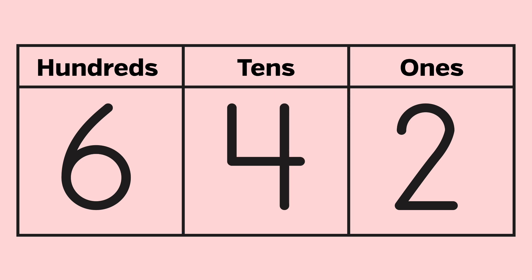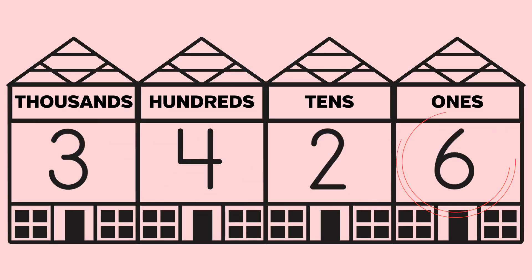Then he tried a really big number: 3,426. He knew he didn't have to worry just because it's a bigger number — just find the ones place. We see a 6 in the ones place. Since 6 is in the group 0, 2, 4, 6, or 8, it's even — so 3,426 is an even number.